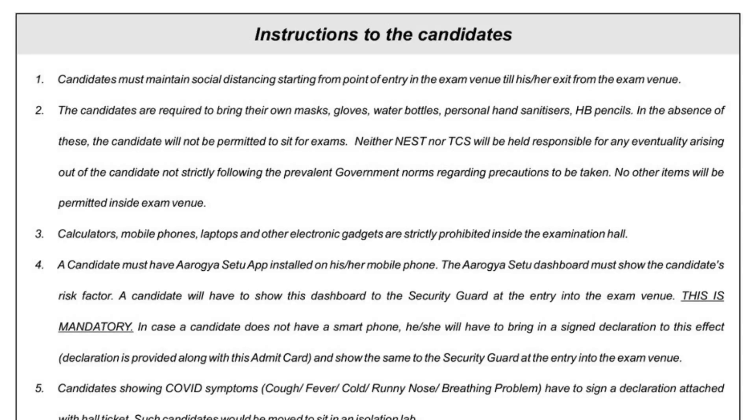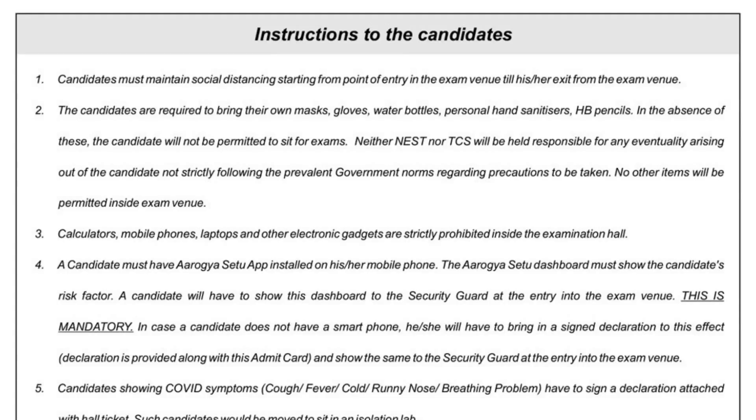Regarding gloves: these are plastic or rubber gloves like doctors generally use. In the absence of these items — hand sanitizer, gloves, or mask — you will not be allowed to sit for the exam, as you could spread infection to others. Neither NEST nor TCS will be responsible for any eventuality arising out of candidates not following the prevalent government rules. No other items will be permitted inside the exam venue.